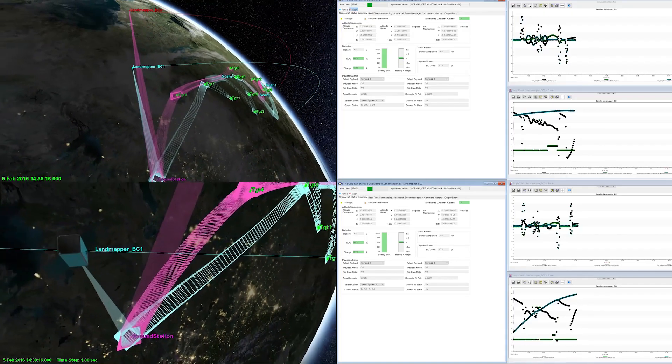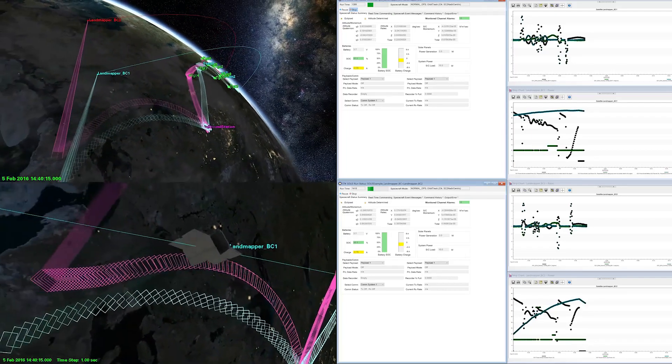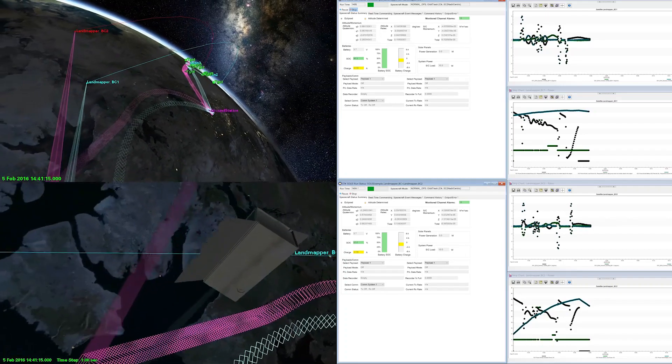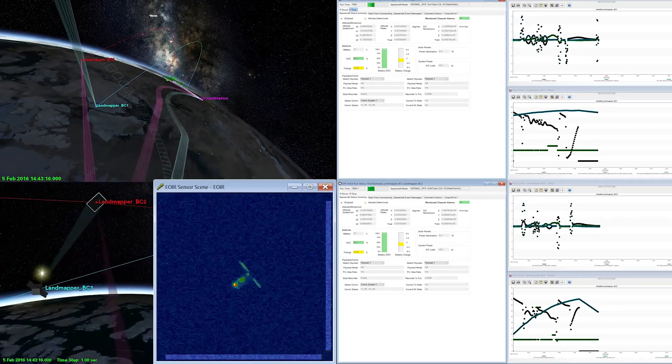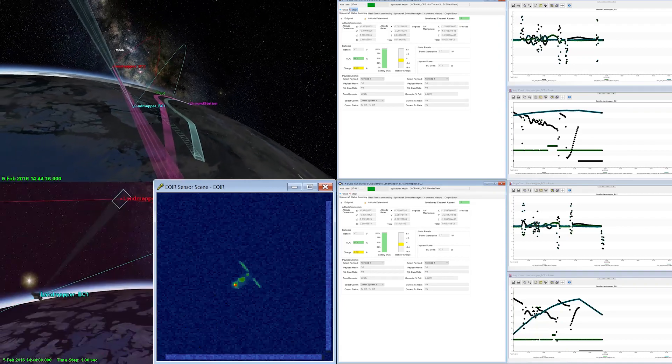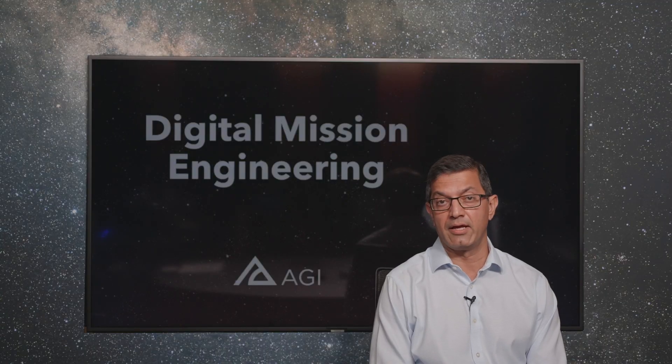Integrating the actual flight software into mission level simulations gives users the ability to understand the impact of every action, whether it's at the concept development stage, or design, and all the way through training and operations.